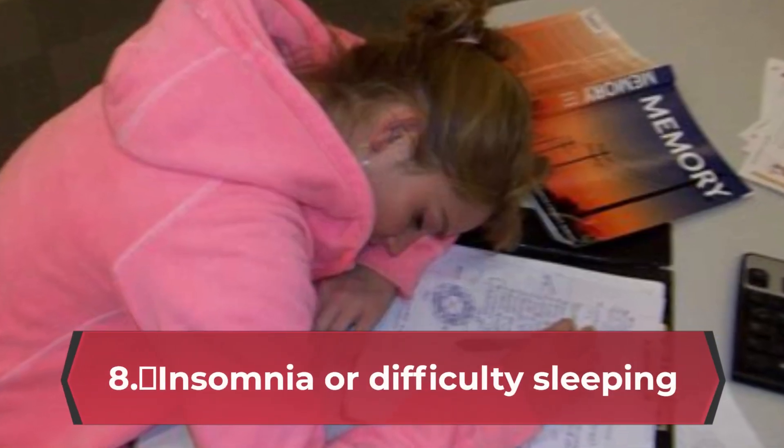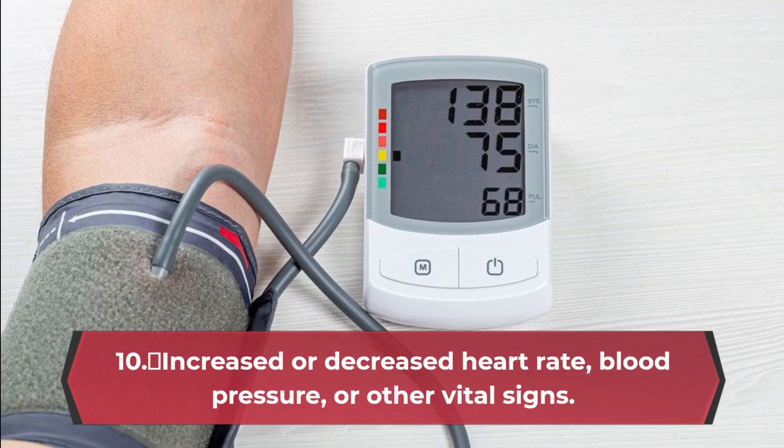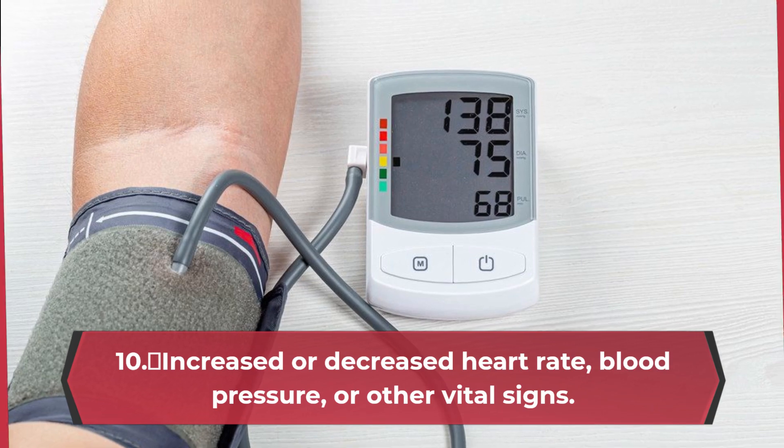8. Insomnia or difficulty sleeping. 9. Mood swings or emotional instability. 10. Increased or decreased heart rate, blood pressure, or other vital signs.